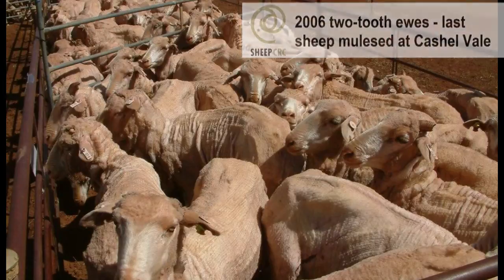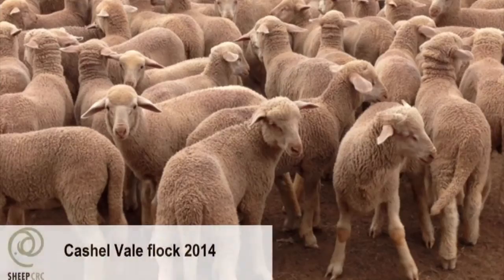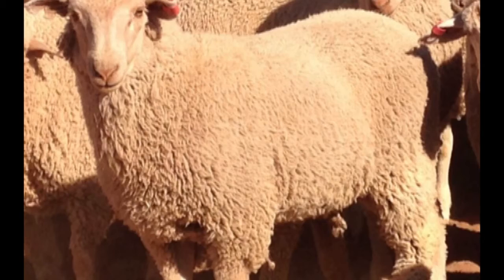The dramatic change was driven by the decision to cease mulesing and was achieved by having a clear breeding objective, selecting suitable rams using Australian sheep breeding values, and buying teams of similar rams for across the board genetic impact.